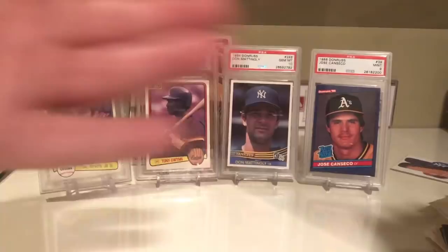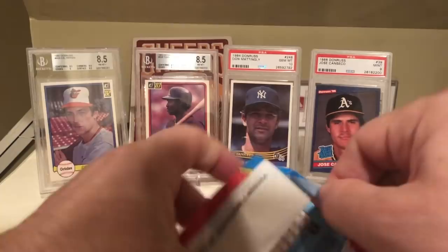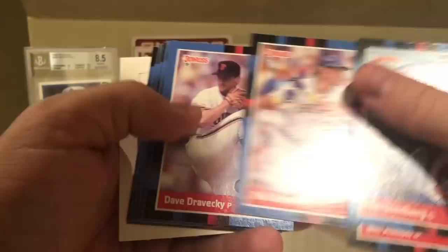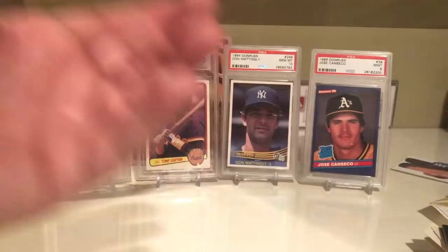On to 88 Donruss. This had Tom Glavine, Roberto Alomar, Ken Caminiti, Jay Buhner, Matt Williams. Let's see if we can hit something here. Jim Sandberg, Bill Almon, Rick Manning - I went through so many of these cards growing up. John Morris, George Hendrick, Dwight Evans. The problem with these cards is there were so many cards in the checklist.